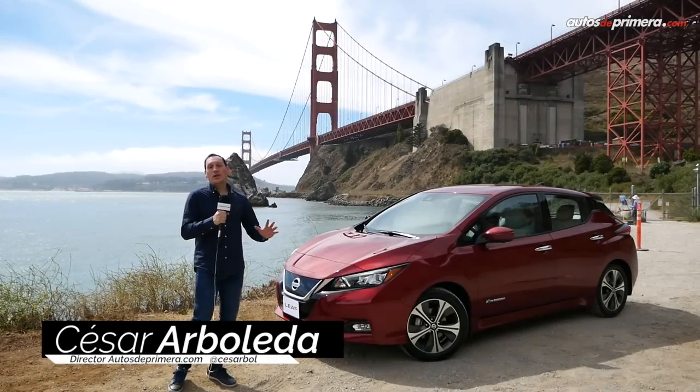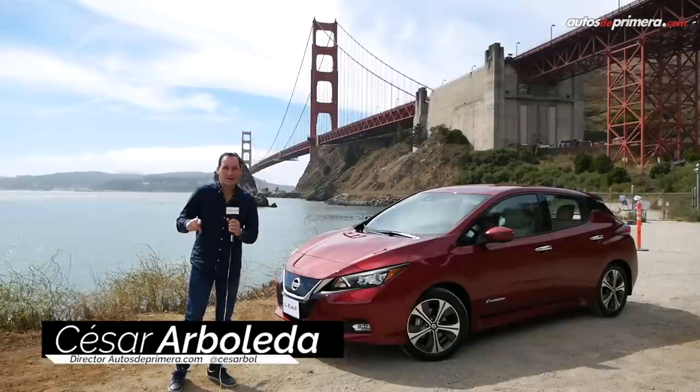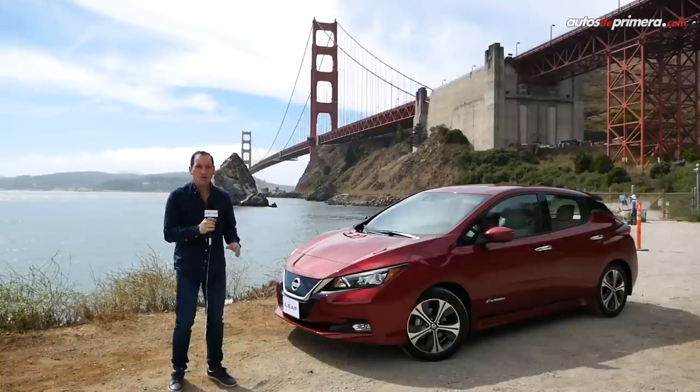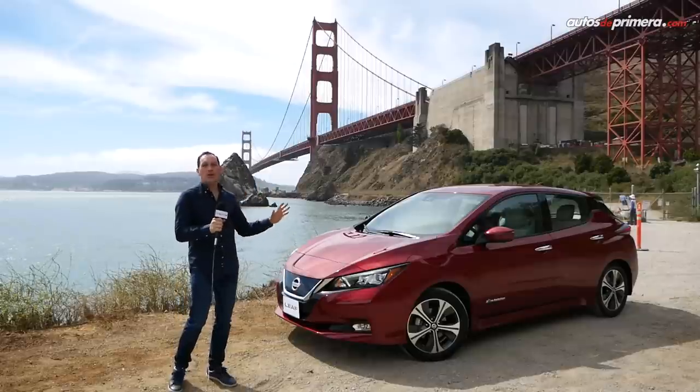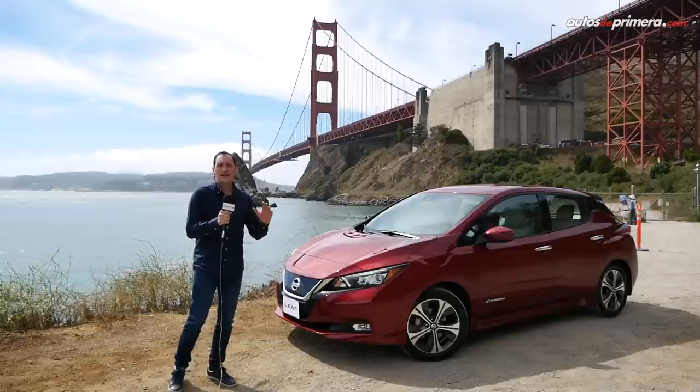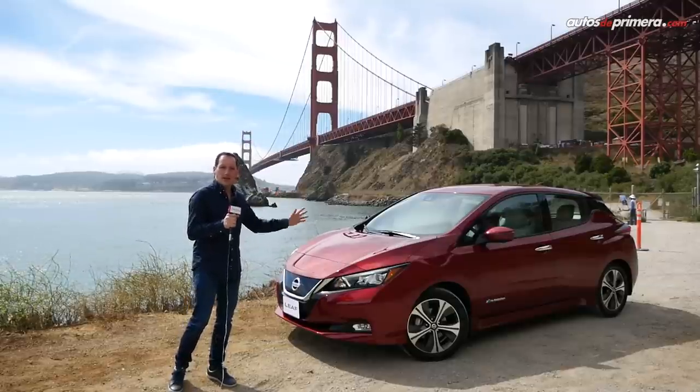Bienvenidos a Autos de Primera.com. Hoy tenemos el privilegio de venir hasta San Francisco, California. Atrás pueden ver el famoso Golden Bridge. Vinimos a probar el nuevo 100% eléctrico Nissan Leaf, el auto eléctrico más vendido del mundo. Los invito a conocer en este video todos los detalles de este primer contacto que tuvimos con este increíble auto.